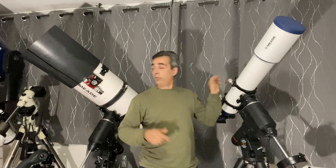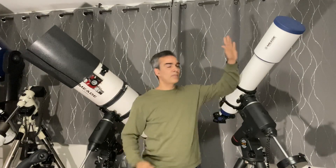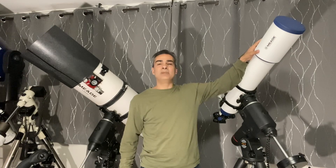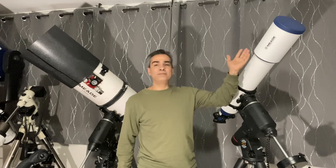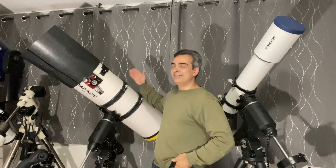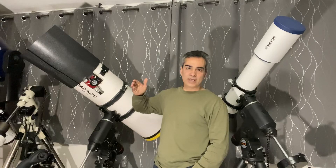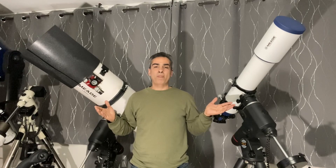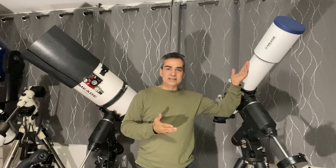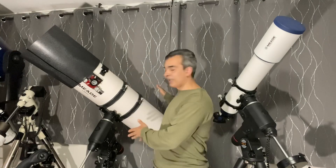Both of these are Meade. So Meade 6000 series, 130 millimeter triplet refractor — it's a 5.1 inch. This is a 10-inch F4 Schmidt-Newtonian. I've showed it to you guys on an unboxing video before. So now we're going to see why would somebody get something like this instead of something like that.